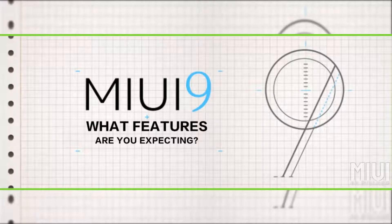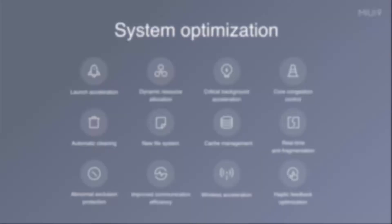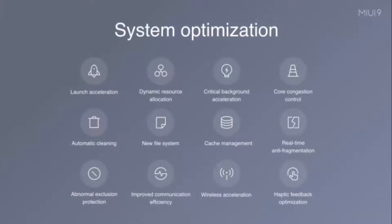Moving on to MIUI 9 features: MIUI 9 packs a bunch of new features and improvements including faster app load times, new design elements, shortcuts on the lock screen, split screen feature, smart functionality, and more. Here is an overview of how the MIUI 9 features break down.